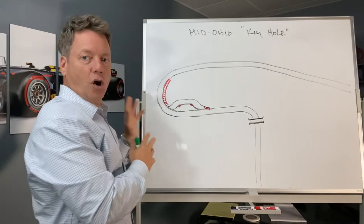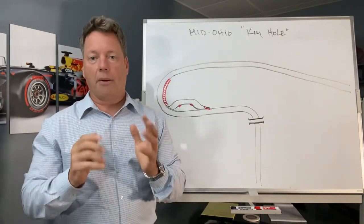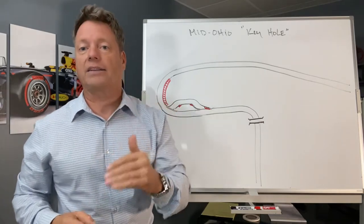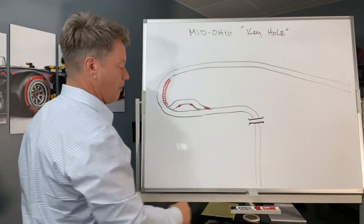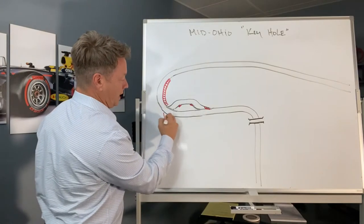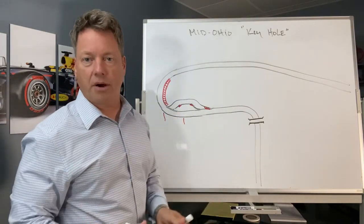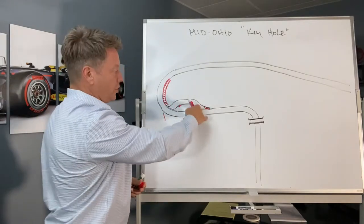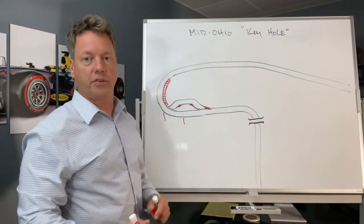Before I dive into talking about the keyhole, there are a couple of things to keep in mind if you've never been there. I want to bring these to your attention because they solidify why we approach the turn the way we do. Number one, there will be braking points coming into that section — but I'm not going to reference the braking points right now. Whether you're driving straight through or using the chicane, the braking points will be completely different. That's not the purpose of this video.